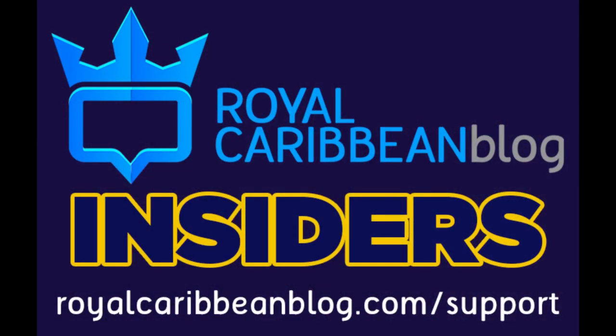MJ sent a Super Chat: going to keep the October cruise and hope it happens — really want to go. Glad to be an insider and support the blog. Thank you MJ for your support. MJ became a Royal Caribbean Blog insider this week at the very top level. If you want to become an insider as well, you can go to RoyalCaribbeanBlog.com/support — it's a monthly donation to help support what we do here. Thank you MJ, really appreciate that.